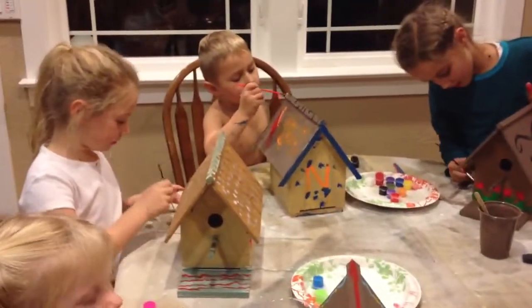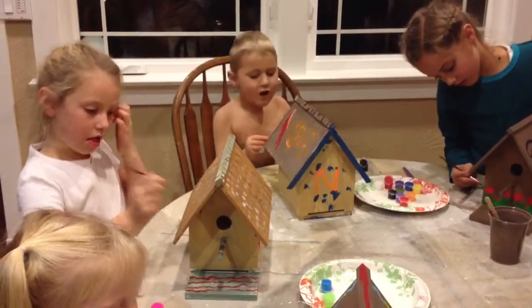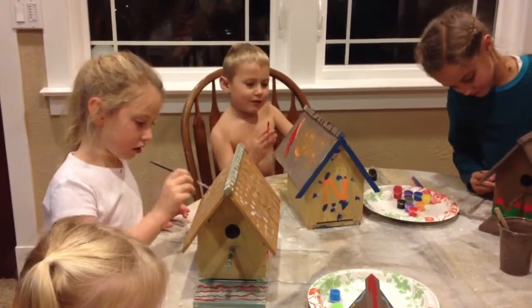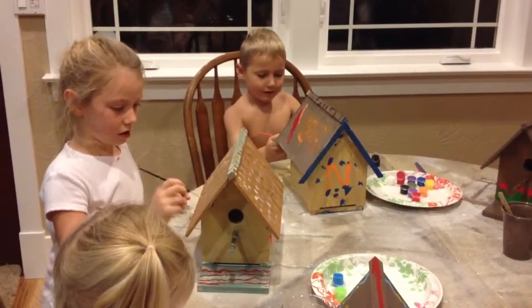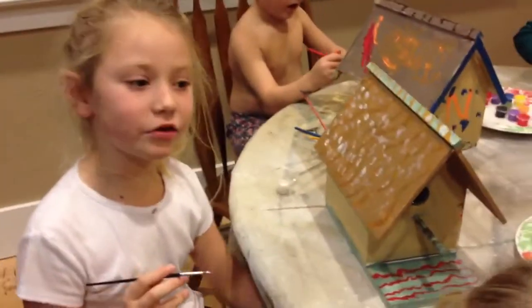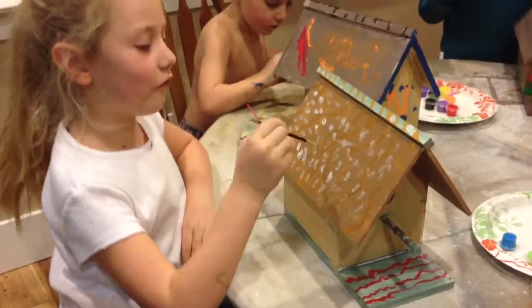Noah, what are you doing on yours? I'm doing a birdhouse. And mine is polka dotting. I'm doing a birdhouse and I'm doing snow on the roof.